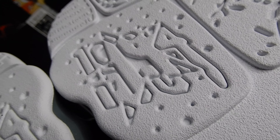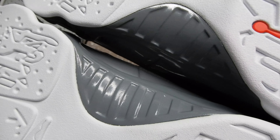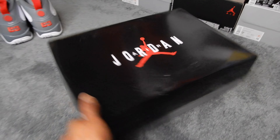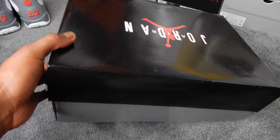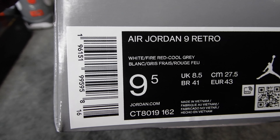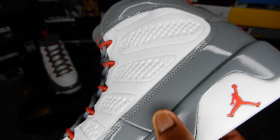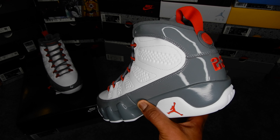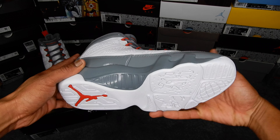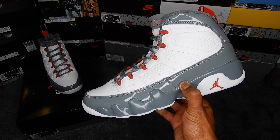You got the best year ever right here. They come in this box, got the black plastic on the inside, and here's the box label. Here's a quick all-around view of the shoe. Alright, now let's talk about them.